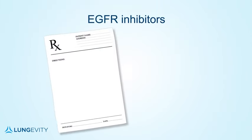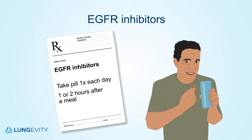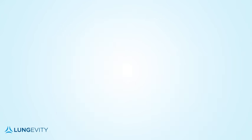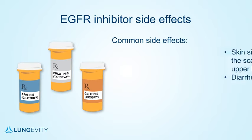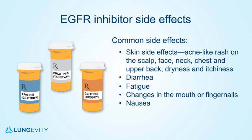Most EGFR inhibitors are pills taken by mouth once a day. They should be taken one hour before or two hours after a meal so that the stomach is empty. The most common side effects of EGFR inhibitors are skin side effects and diarrhea. The skin can get an acne-like rash on the scalp, face, neck, chest, and upper back, or also become dry all over, which can be itchy. Other common side effects include fatigue, changes in the mouth or fingernails, and nausea.